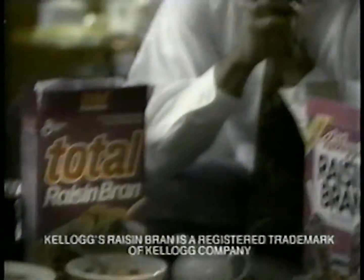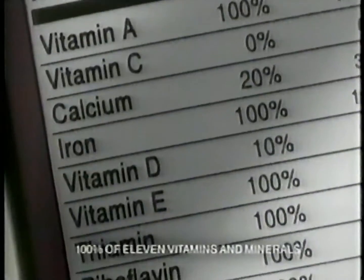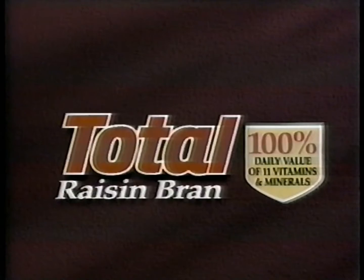Come on, raisin bran is raisin bran. What's this? Total Raisin Bran. Tastes better than the others. Total Raisin Bran has 100% of lots of vitamins and minerals. Kellogg's has 100% of none. I'm surprised. Why settle for anything less than Total Raisin Bran? I just assumed they were all the same. But they're not.